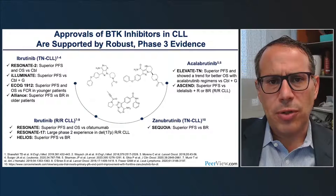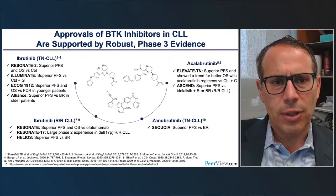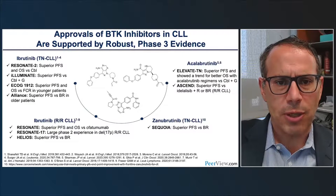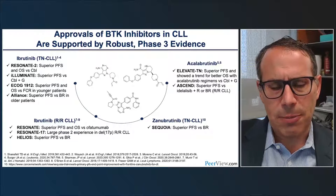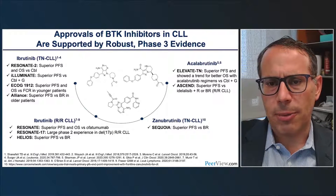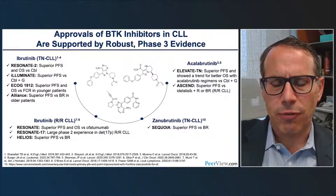There is a tremendous amount of evidence supporting BTK inhibitors in chronic lymphocytic leukemia. In the frontline setting, trials include Resonate-2 where ibrutinib was superior to chlorambucil, the Illuminate trial adding obinutuzumab to ibrutinib, ECOG-1912 where ibrutinib-rituximab was superior to FCR, and the Alliance trial. In the relapsed/refractory setting, positive data include ibrutinib versus ofatumumab and the Helios trial. Acalabrutinib has shown exciting data frontline and in relapsed/refractory settings. Zanubrutinib shows superior progression-free survival versus bendamustine-rituximab in the Sequoia trial.